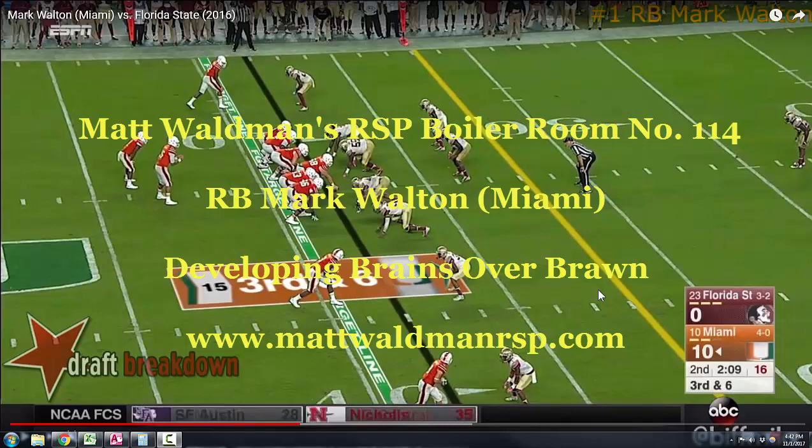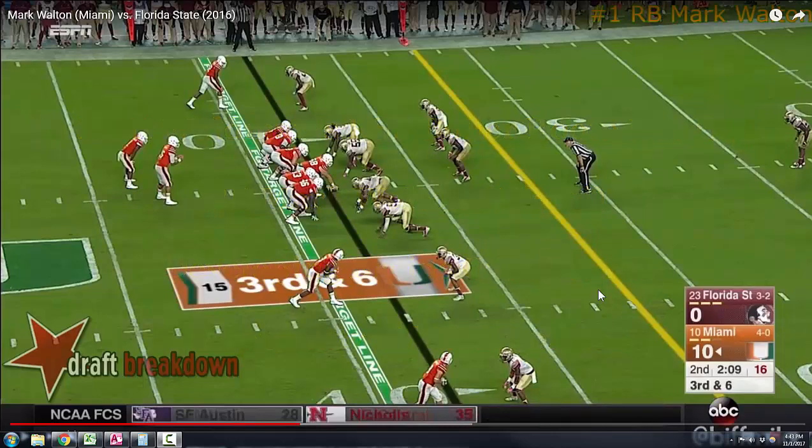This is from last year. Understand that players often progress conceptually, physically, and technically from one year to the next as they develop into pro prospects. Mark Walton is certainly a viable pro prospect at the running back position, but I want to show you a play that gives you an idea of what you would want to expect from a player who is progressing from one year to the next.